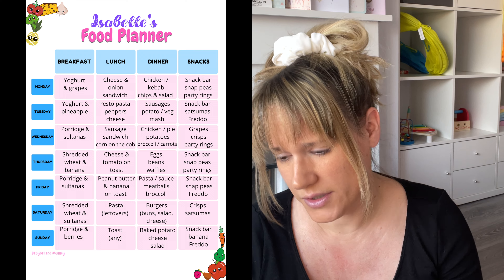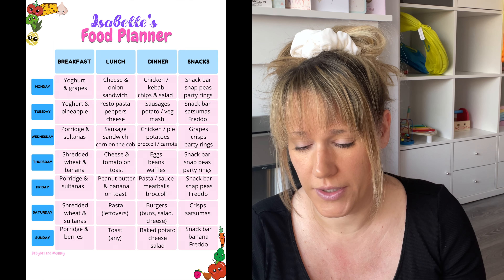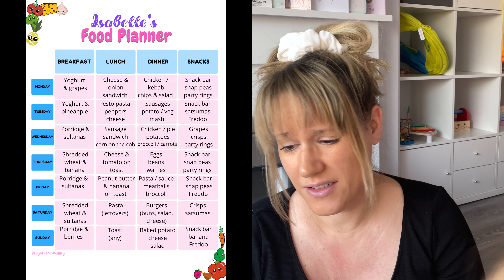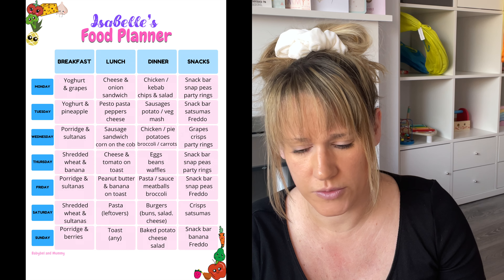For snacks, we've got three or four different types that I share with Baby Bell: snack bars, sugar snap peas or mange tout this week, mini party rings, and various fruits — satsumas and a few crisps in there too. We try not to give either of us crisps every day as they're not the healthiest, so we are trying to be healthy and teach Baby Bell about eating a good variety of food.